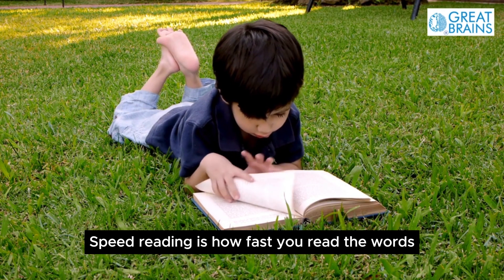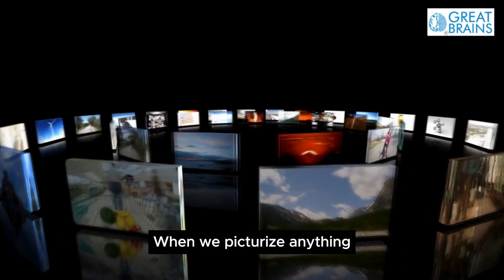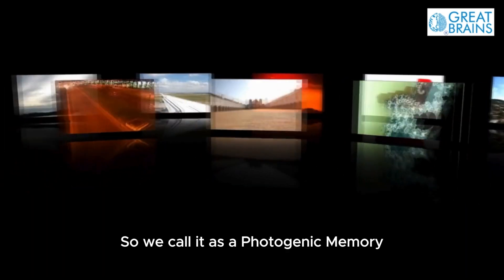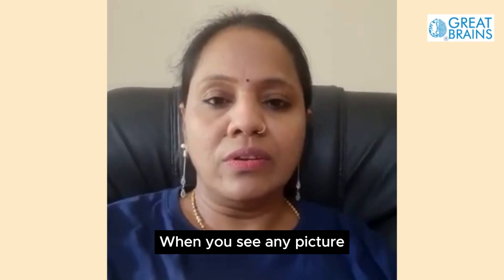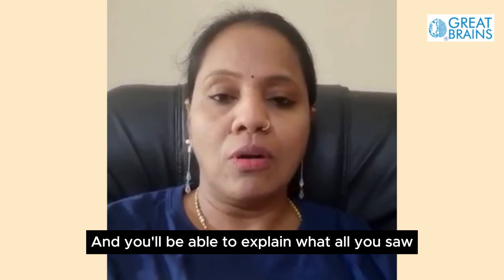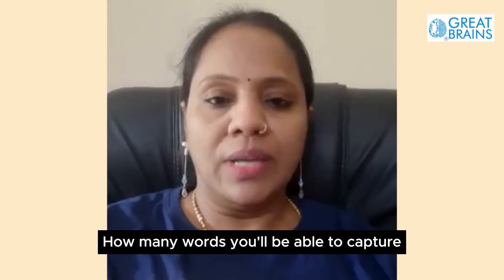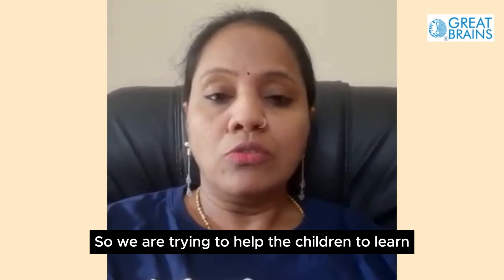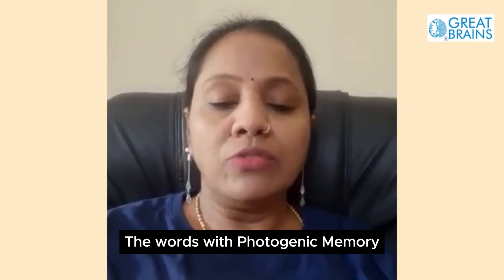Speed reading is how fast you read the words. Generally when we picturize anything, it is easy for us to remember. So we call it photogenic memory. When you see any picture, you capture many things at a time and you will be able to explain what all you saw. At the same time, you will be shown few words — how many words will you be able to capture? Very few when you compare with the photos.